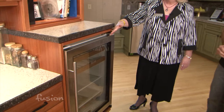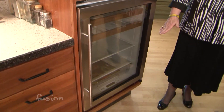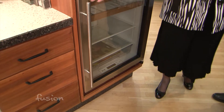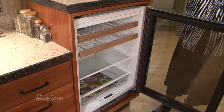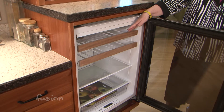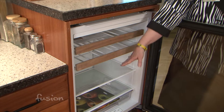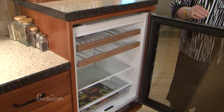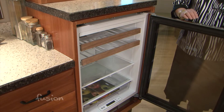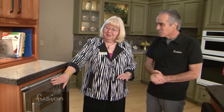The refrigeration is elevated so it's not right down on the floor, making it more accessible. We have a single door that swings out. This one is a combination beverage center — it has racks for wine and also beverage storage down below. So it's a much more versatile product than just a wine cellar or just a refrigerator. This is one example of the refrigeration we can put here.